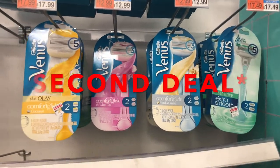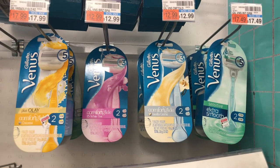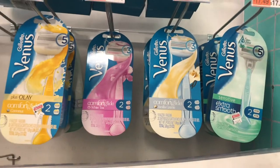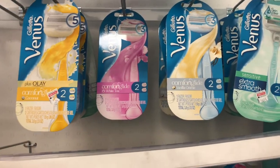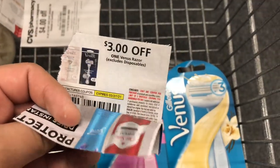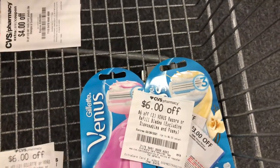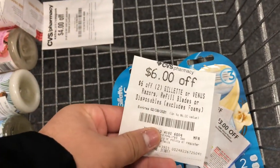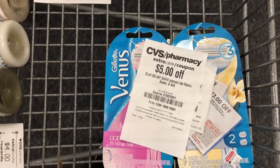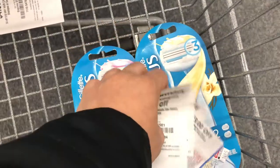The next deal is on some Venus razors. These are priced at $12.99 in my store — a little bit more expensive because I wanted to use some coupons up. These are buy two, get a $10 extra care buck, limit of one. I'm going to pick up two of these at $25.98. I'm going to use two of the $3 off one Venus coupons from the March P&G, one $6 off $2 Venus Razor CRT, another $6 off $2 Gillette or Venus CRT, and a $5.20 Shave CRT. That's going to bring my total down to $2.98, getting back a $10 extra care buck, making my final cost free and a $7.02 moneymaker.